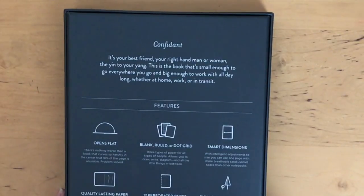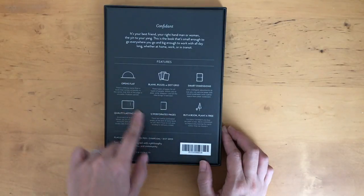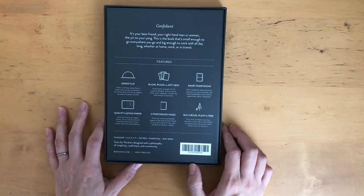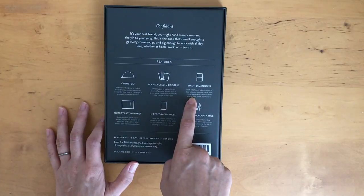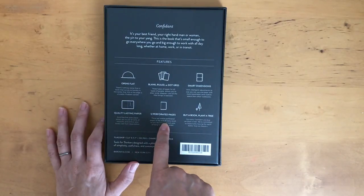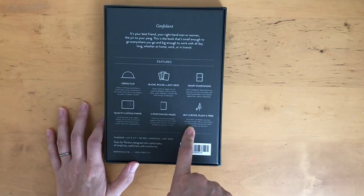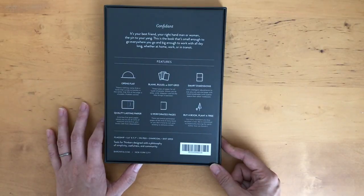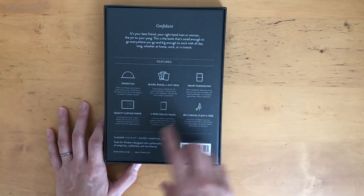The box says: 'The Confidant — it's your best friend, your right-hand man or woman, the yin to your yang. This is the book that's small enough to go everywhere you go and big enough to work with all day long, whether at home, work, or in transit.' The features include: it opens flat, blank, ruled or dot grid options, intelligent size adjustments for more breathable and usable space, quality lasting paper, 12 perforated pages, and for every Confidant you buy, they plant a tree — committed to leaving the earth better than they found it. That's really cool.